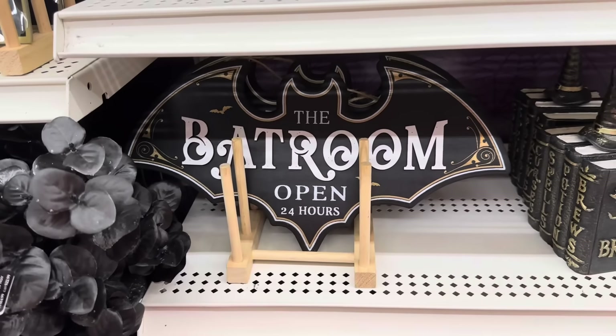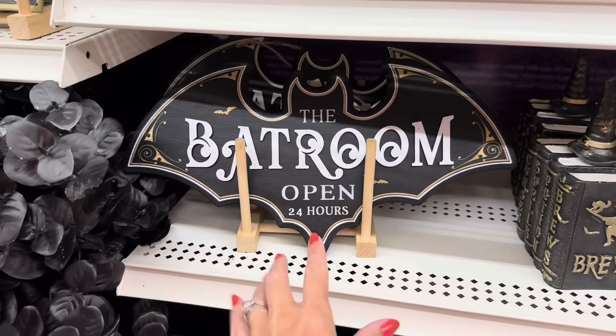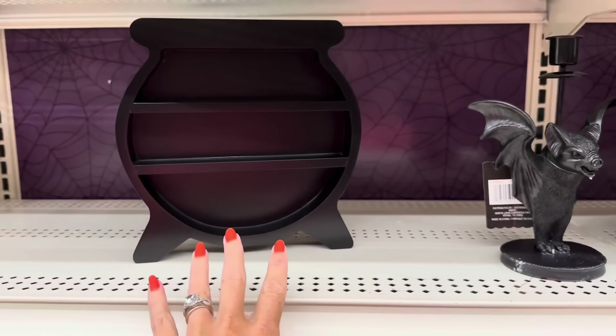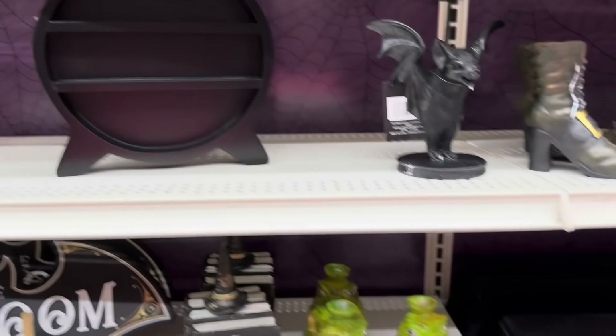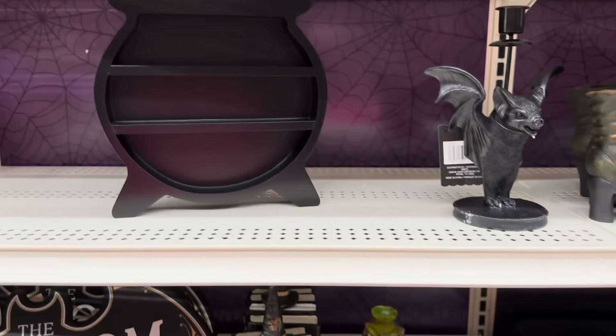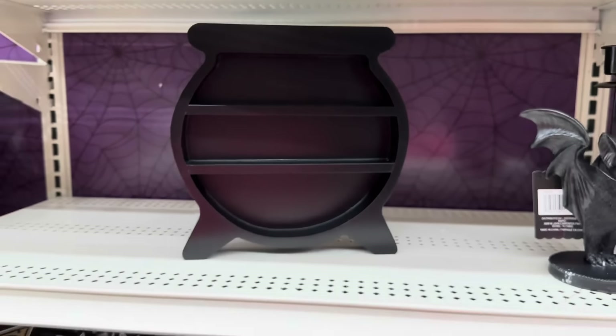And look at this: 'The Bathroom, Open 24 Hours' — that is seventeen dollars. I feel like for a lot of people that could be year-round decor, it's cute. Here is a smaller cauldron shelf for $20, versus that big one for $45. Watch out — how cute, you can put little stuff up here. And you've got more of these beautiful flowers.